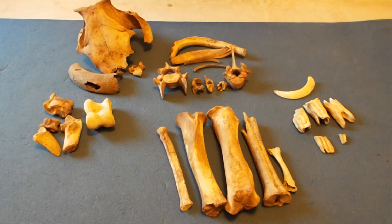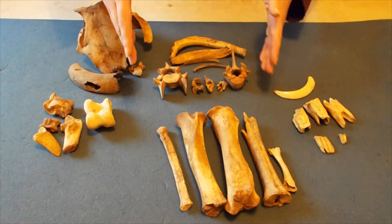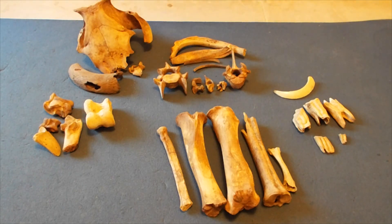When trying to identify animal bones, we first try to tell which part of the body they are from. Is it a tooth, a long bone, a vertebrae or a rib? Is it a foot bone or from part of the skull? Then we can compare the bones to figure out which animal they came from.